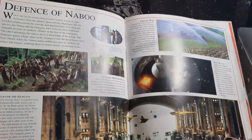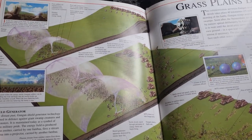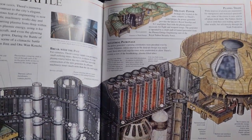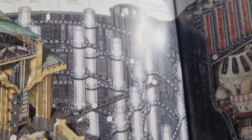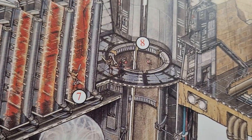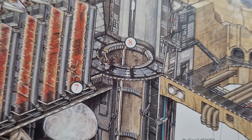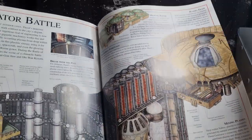We get the Invasion of Naboo, the Grass Plains Battle, and sort of as it progresses — the Shield Generator image and the Generator Battle. You get the feed hangar, the doorway through all the multiple levels through the generator. There you can just see Obi-Wan Kenobi just skidded to a halt at that last door. There's Qui-Gon and all the technology underneath it, which is absolutely fantastic. I love seeing that stuff.